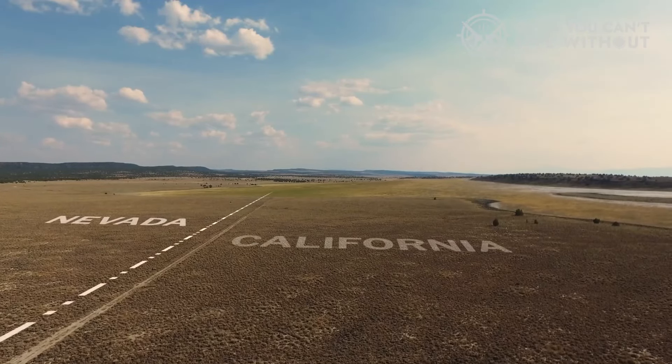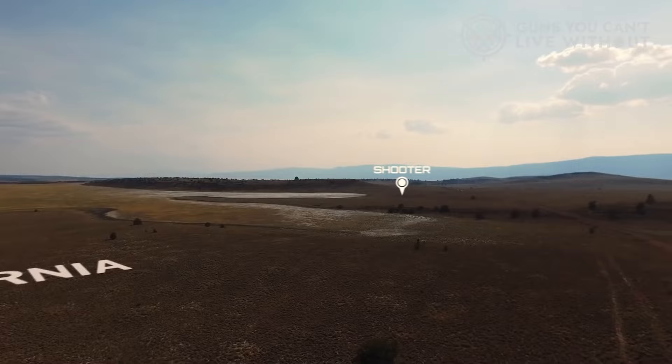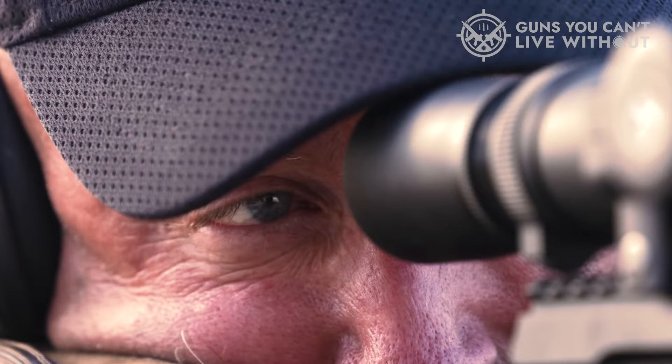The best .338 Lapua rifle is associated with something big and expensive. What makes this type of rifle very good is the fact that it takes full advantage of the long-range capabilities of the .338 Lapua Magnum cartridges. This ammo has been around since the 1980s, and it's preferred not only for snipers, but also some hunters and civilian competitive shooters.